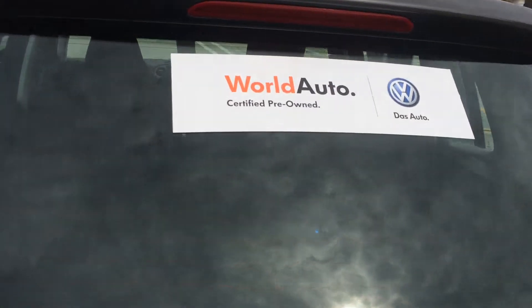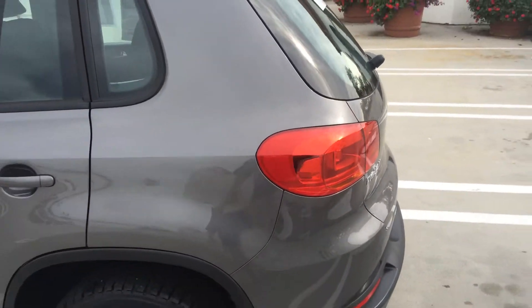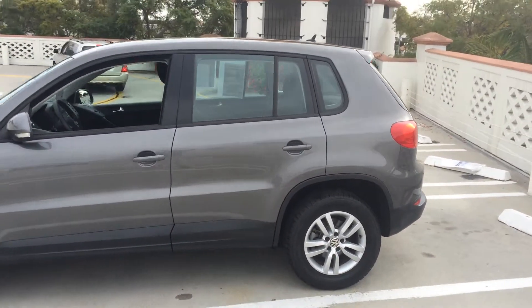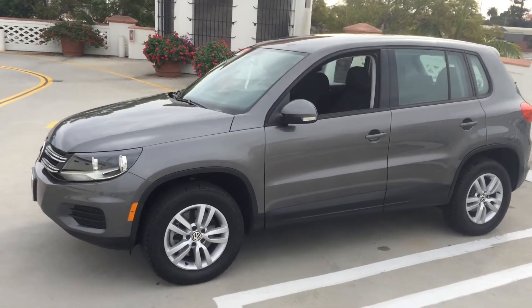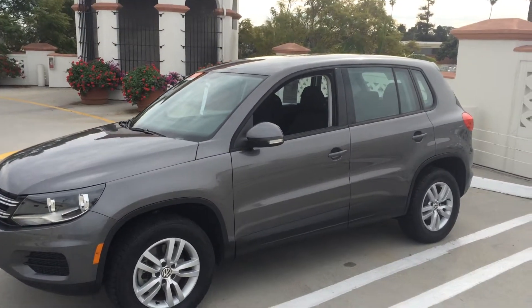This car is a World Auto certified pre-owned car, which means it's gone through a 112-point inspection by our certified crew. This car is ready to take you wherever you want to go, with plenty of space for all of your stuff. If you love canyon roads, you will love this vehicle. Come and take a test drive today at Santa Barbara Volkswagen.